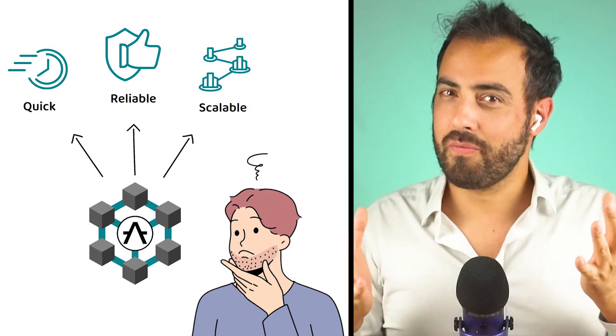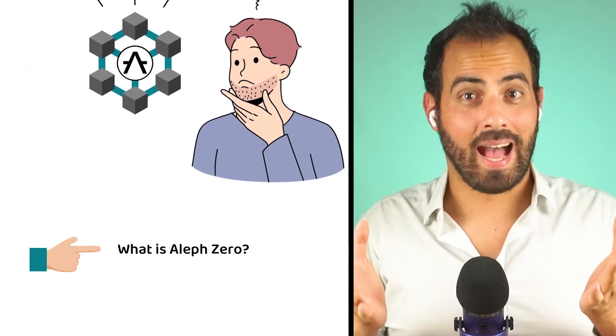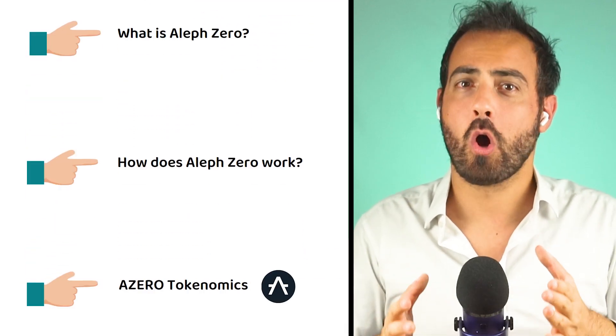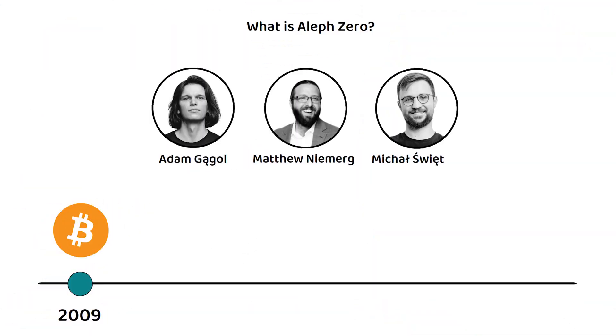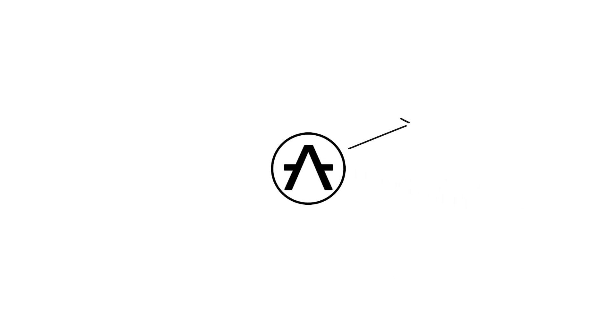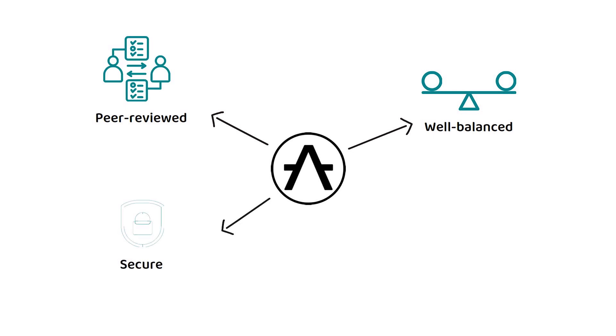To find out, first I need to explain what Aleph-Zero is, how Aleph-Zero works, and what the tokenomics of the A0 token are. Founded by Adam, Matthew, Michal, and Anthony back in 2018, with the blockchain itself going live in 2022, Aleph-Zero aims to be a well-balanced, peer-reviewed, secure, and scalable public network.